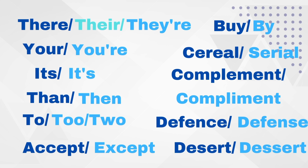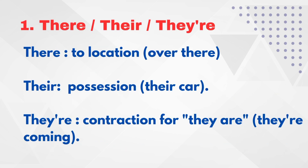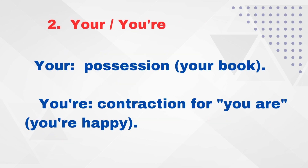There. T-H-E-R-E — 'there' means a location. For example: 'I'll reach over there.' T-H-E-I-R — 'their' shows possession. For example: 'Their car.' T-H-E-Y-'-R-E — 'they're' is a contraction for 'they are.' For example: 'They are coming.'